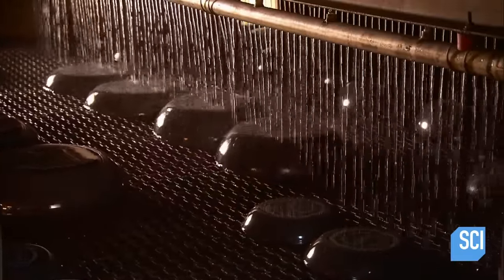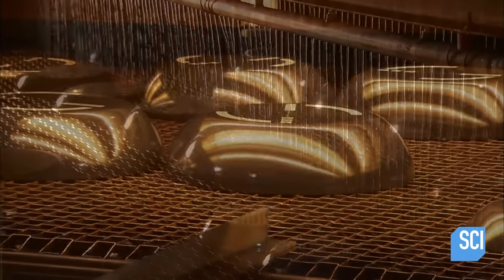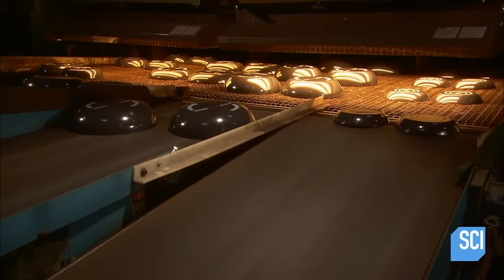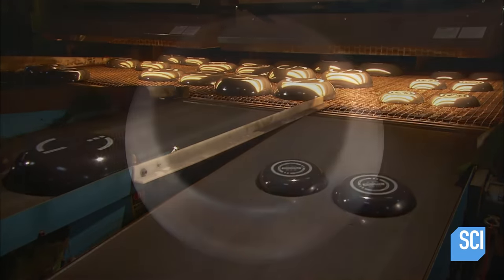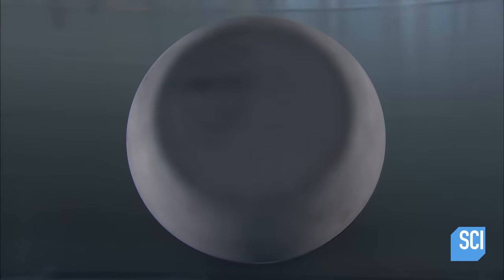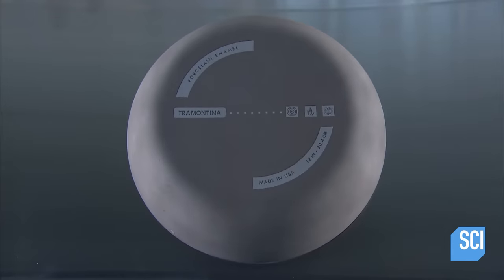On exit, water rains down to cool the pans and rinse off any contaminants. Then they go through an infrared light chamber to dry off. From a plain shell to a pan with an enamel finish on the outside and a nonstick coating on the inside, the transformation has taken just one hour.